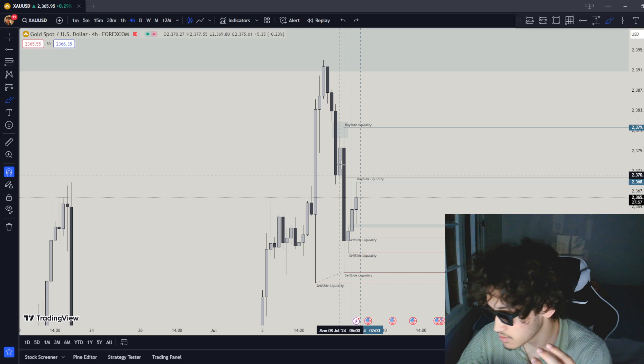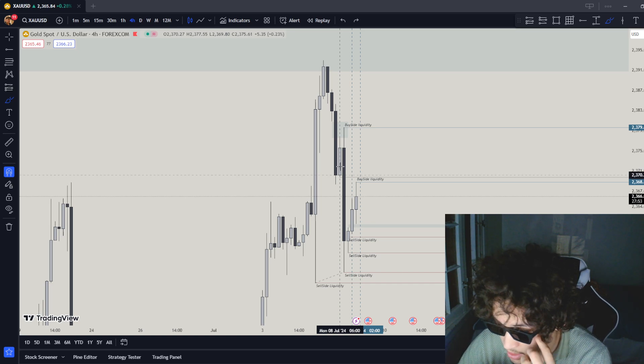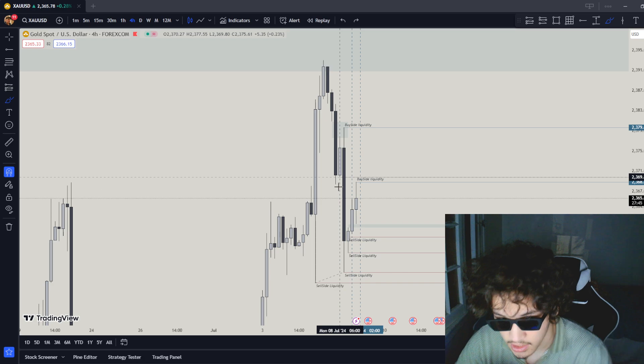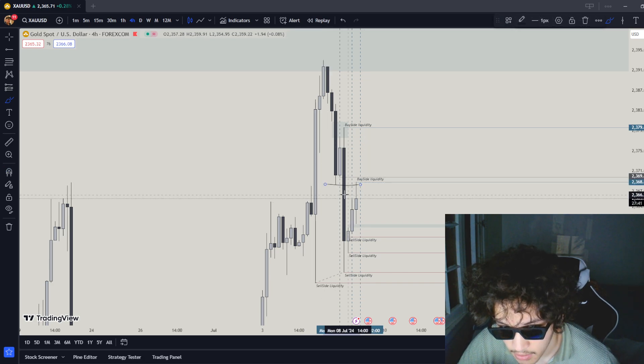So why am I looking for sells? Why is this a good setup? Because the 4-hour time frame is bearish. For my A+ setup, I usually need the 4-hour time frame in line with the 4-hour drawn liquidity. So the 4-hour time frame is bearish and the 4-hour drawn liquidity is bearish — because the market came back out for this drawn liquidity right over here.